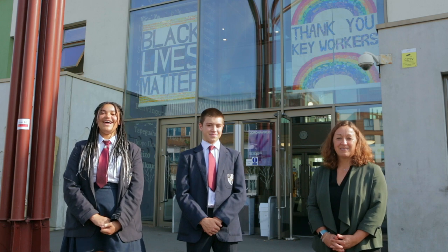Hello and welcome to Frederick Bremer School. I'm Jenny Smith and I'm the headteacher. Hi I'm Leo. Hi I'm Naomi and we're the head students. And we would like to tell you a little bit more about our fabulous school.